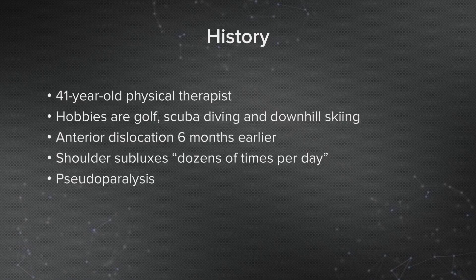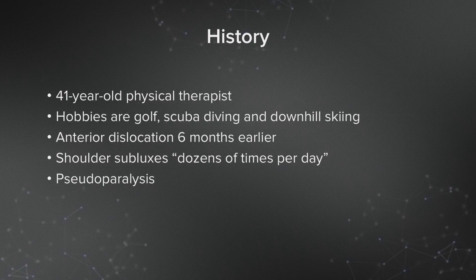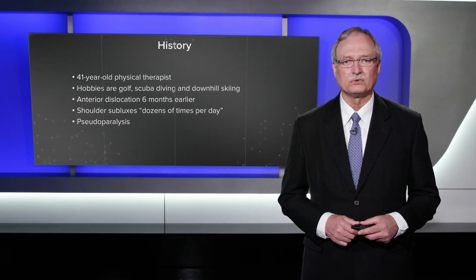This was a 41-year-old physical therapist, a very active person whose hobbies are golf, scuba diving, and downhill skiing. Six months earlier, he dislocated his left shoulder while downhill skiing. Since that time, he had a pseudoparalysis, and he said that his shoulder would sublux dozens of times per day.